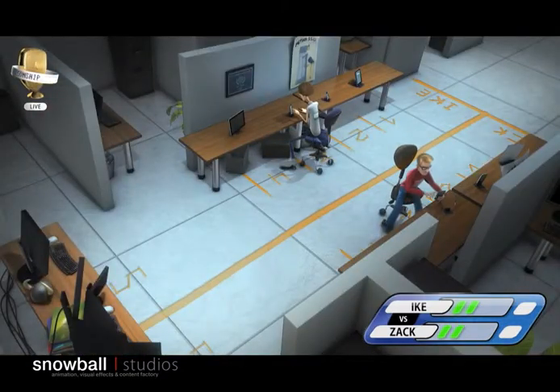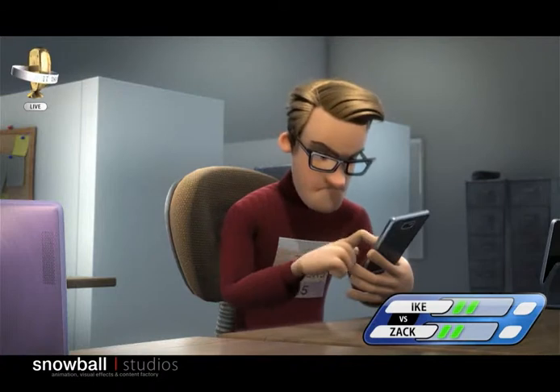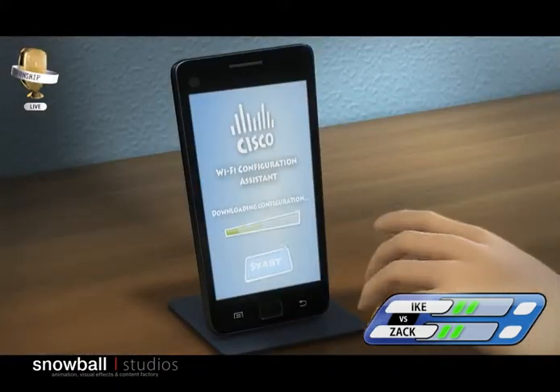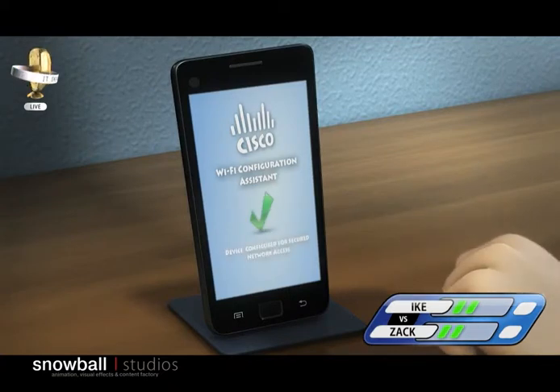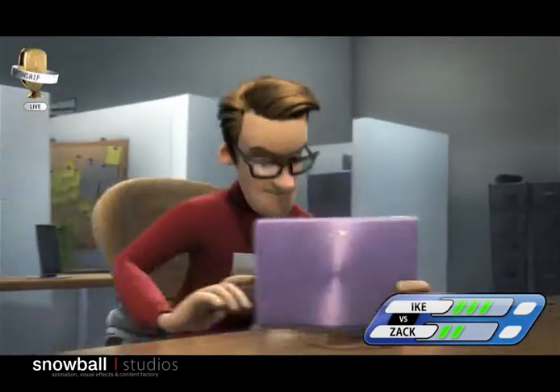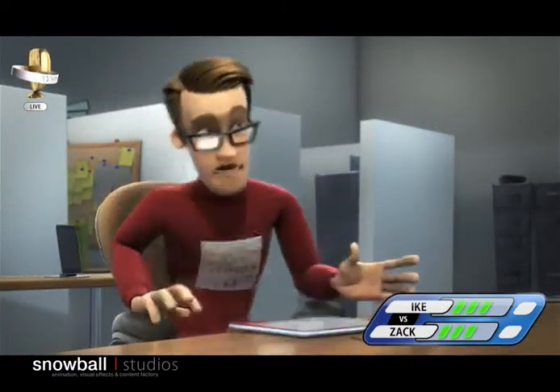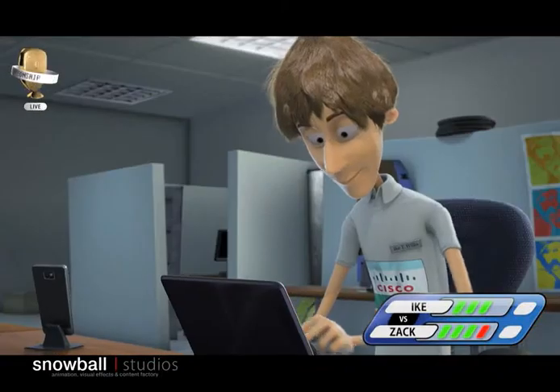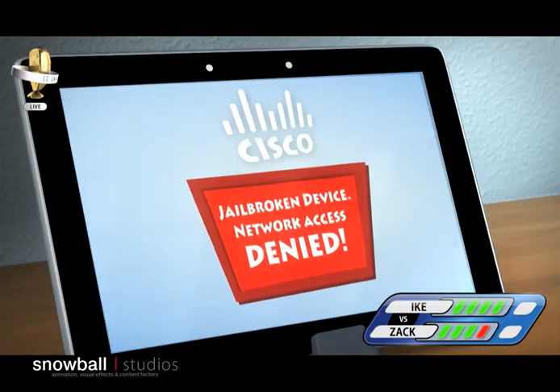It's a neck-and-neck race. It seems like Zack is working hard. And check Ike's easy-to-use interface. Zack is now working on his last device, and he fell right into that trap! That was a jailbroken device that should not have been allowed on the network.